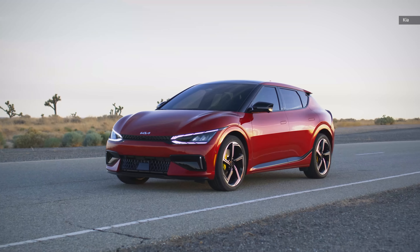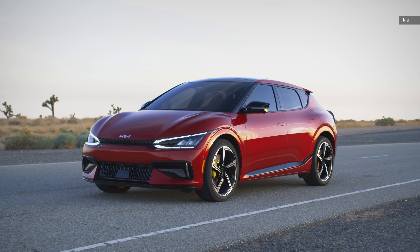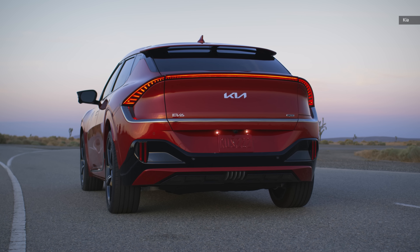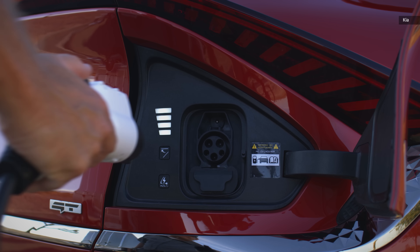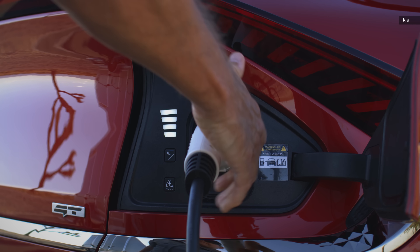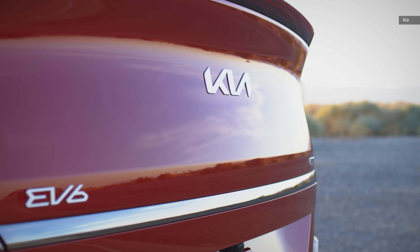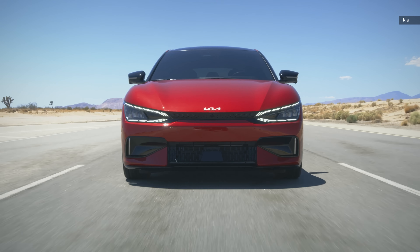The Kia EV6 is one of the best EVs on the market right now. A stylish crossover with a solid range from a 77.4 kilowatt-hour battery pack based on an 800-volt architecture, which means you can charge it at up to 240 kilowatts at a compatible DC fast charger — faster than anything right now from BMW or Mercedes. And then Kia said, let's make the EV6 punk rock.